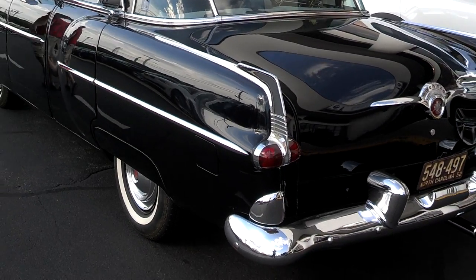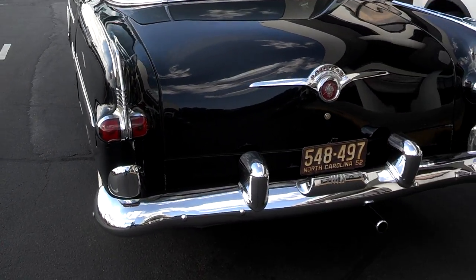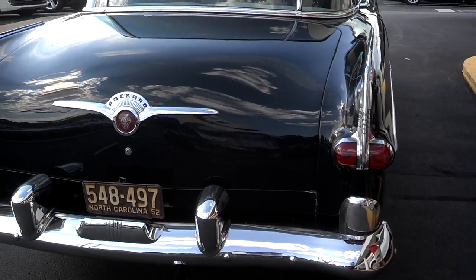That car doesn't have any noise. When he pulled in, I didn't hear nothing. You can't hear it if you're standing beside it. What size motor's in it? It's a straight 8. A straight 8.